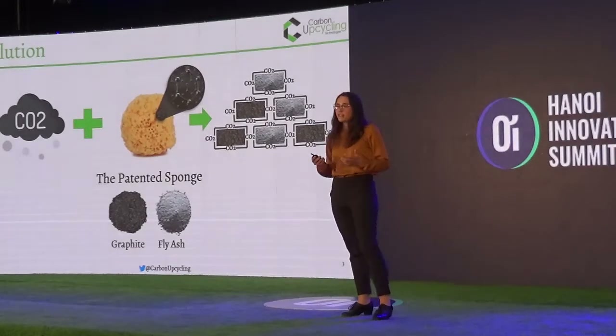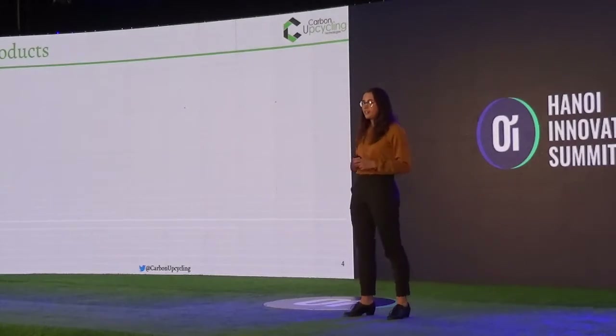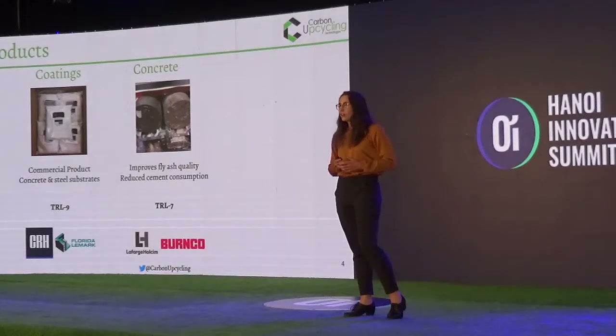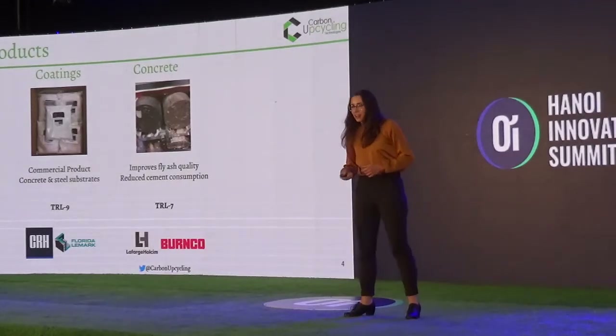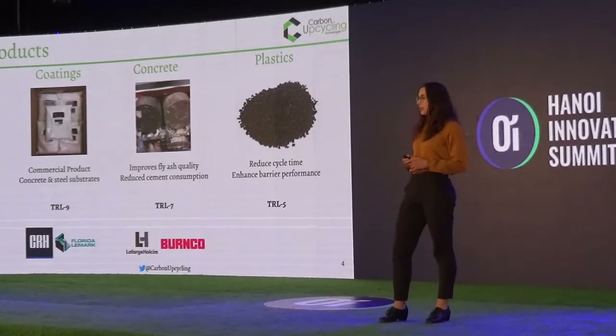We're vetted for over 11 different industries, but three of our product lines that are the furthest advanced include an anti-corrosion coating, a concrete application using enhanced fly ash, and a plastics application — a polyethylene nucleating agent.